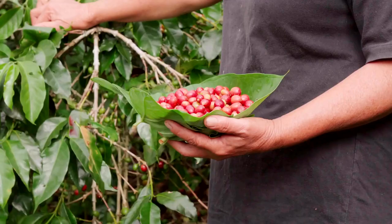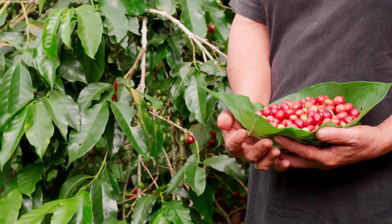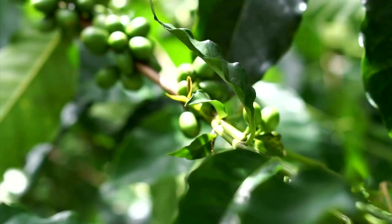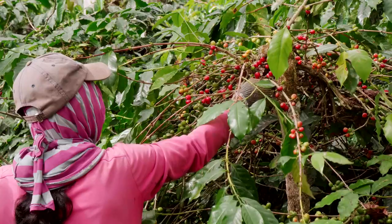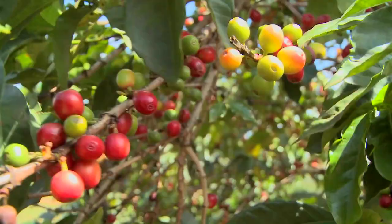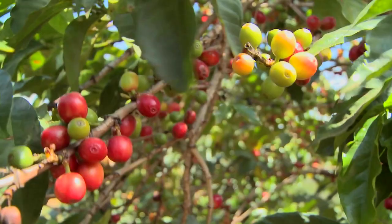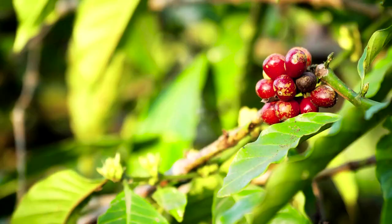The journey of coffee begins on the coffee plantations, which are typically found in tropical regions of the world. These plantations are meticulously maintained to ensure that the coffee plants receive the ideal growing conditions. The coffee plants require specific soil conditions, a warm and humid climate, and just the right amount of rainfall to thrive. The farmers who tend to these plantations work tirelessly to maintain these conditions, often employing traditional farming techniques passed down through generations.